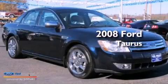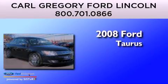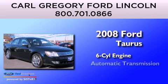This is a 2008 Ford Taurus. It has a six-cylinder engine and an automatic transmission.